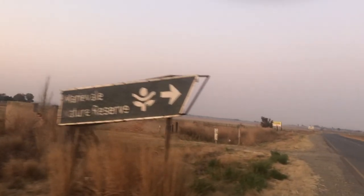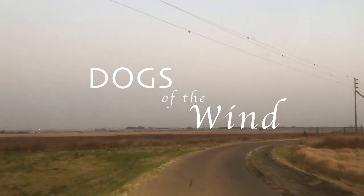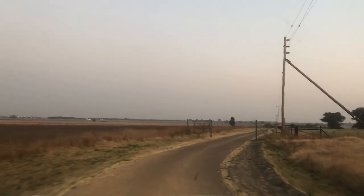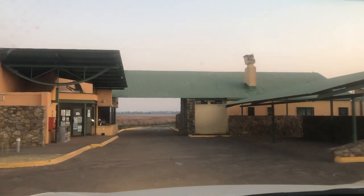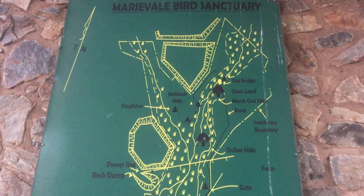Murrayvale Bird Sanctuary is located near Nigel in Gauteng, about 60 kilometres drive east from the heart of Johannesburg. It is part of the Blesbok Sprait wetland, which is a Ramsar site frequented by roughly 300 species of birds.